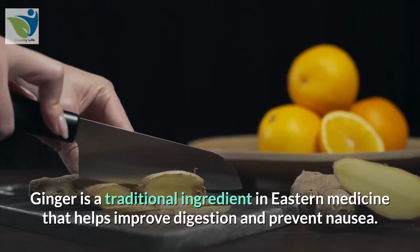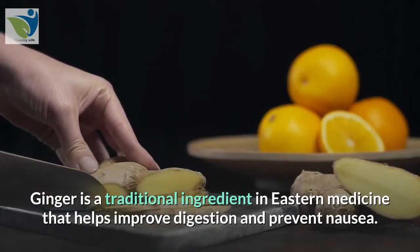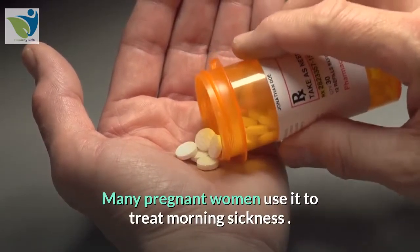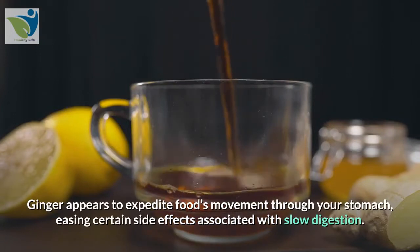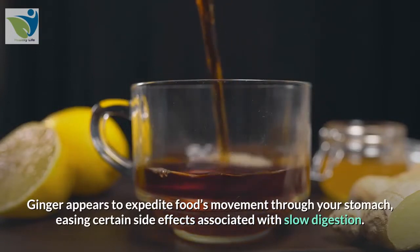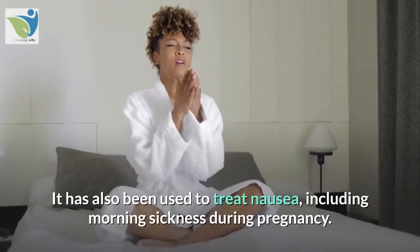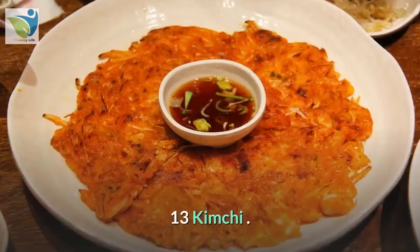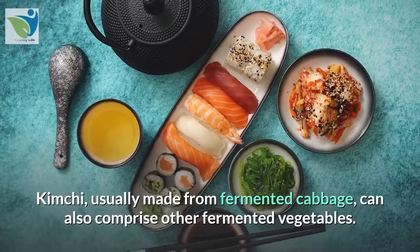12. Ginger. Ginger is a traditional ingredient in eastern medicine that helps improve digestion and prevent nausea. Many pregnant women use it to treat morning sickness. Ginger appears to expedite food's movement through your stomach, easing certain side effects associated with slow digestion. It has also been used to treat nausea, including morning sickness during pregnancy.